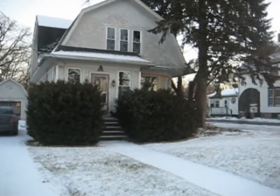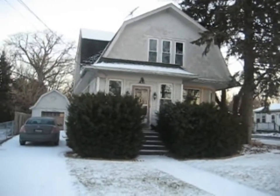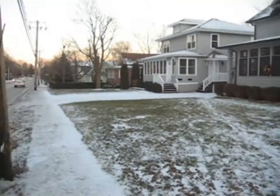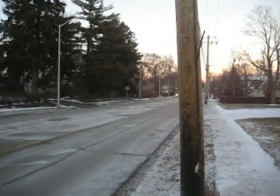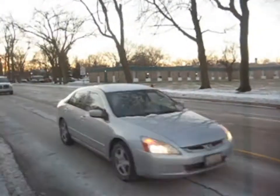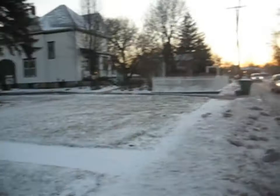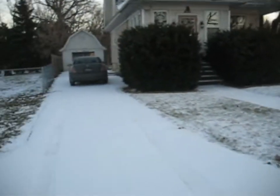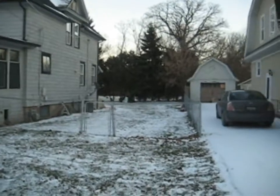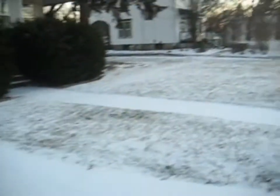This is 354 McHenry Avenue in Woodstock. It's a two-story home with three beds, two baths, and a partially finished basement. As you can see down the driveway, there is a one-car detached garage.